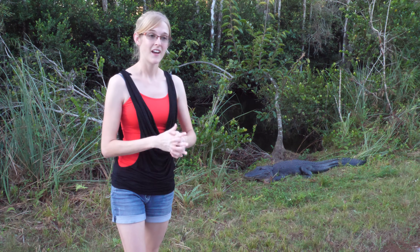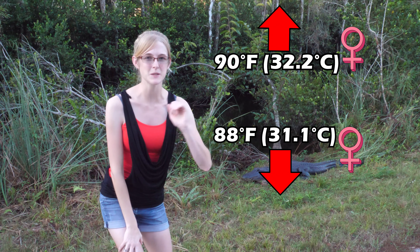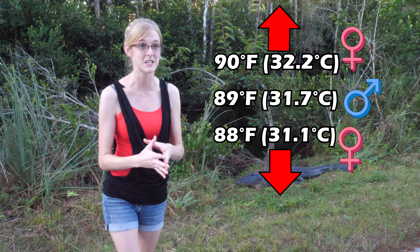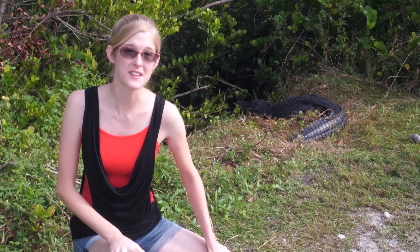The sex of the baby is determined by the temperature the egg is incubated at. 88 degrees and cooler will produce females; 90 degrees and warmer will also produce females. Right at the sweet spot of 89 degrees, about 75 percent of the babies will be males — but still not all of them — so it's definitely biased towards producing more females.